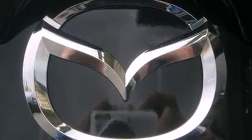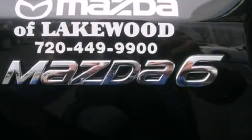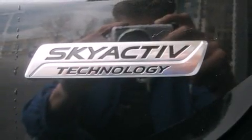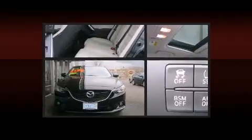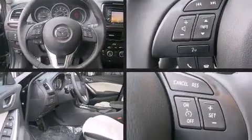Mazda prioritized comfort and style by including front dual-zone air conditioning, power moonroof, and a blind-spot monitoring system. With high-intensity discharge headlights illuminating your path, you'll always appreciate maximum visibility.